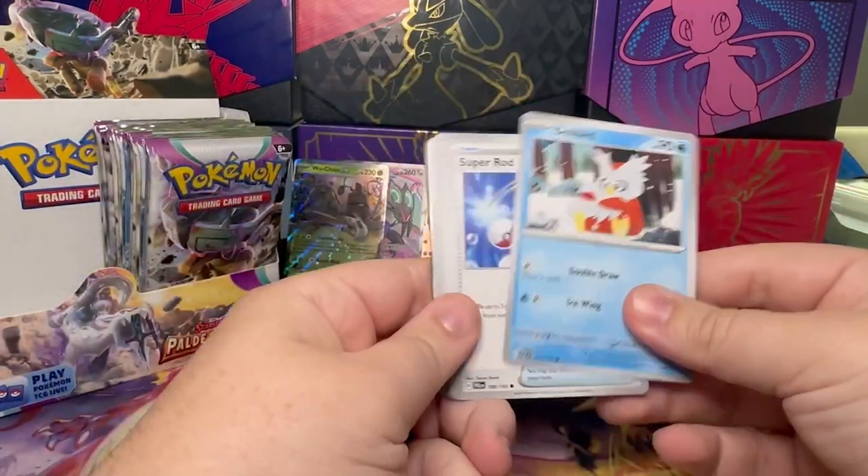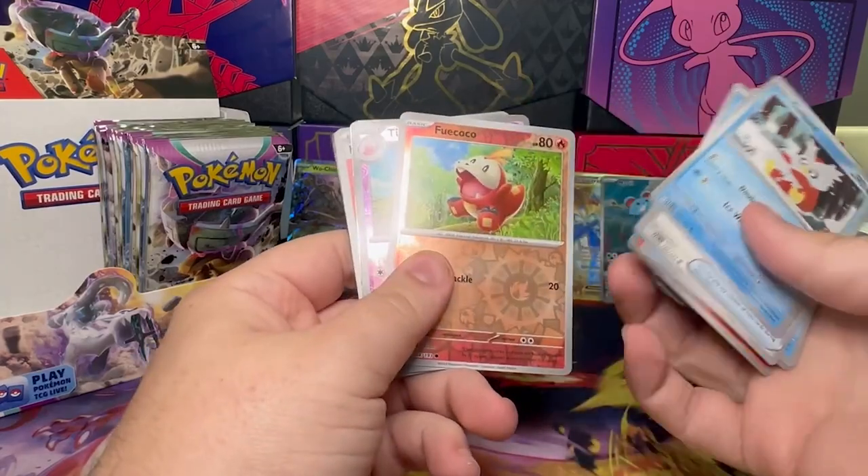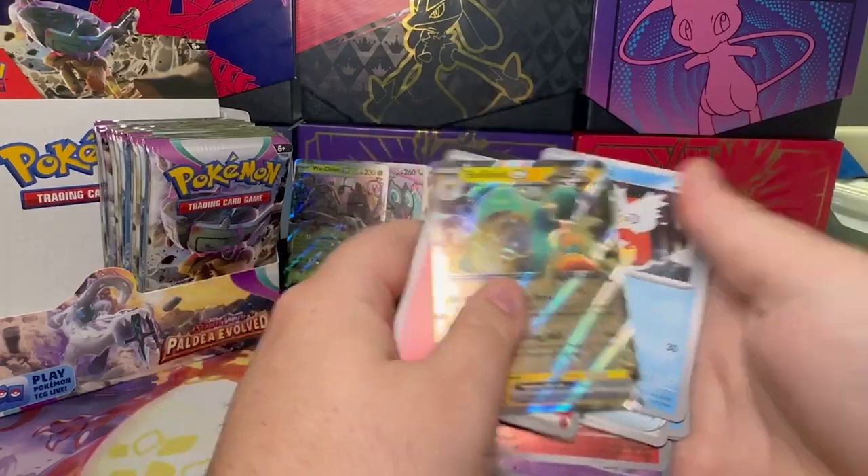All right, so Delibird, Super Rod, Luvdisc, Arrokuda, this hand-dropped, Talonflame, Fuecoco, a Tinkatuff, a Tink — yep, Tinkatuff — and another Bellibolt.